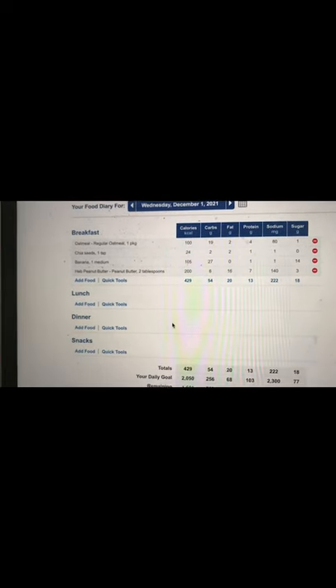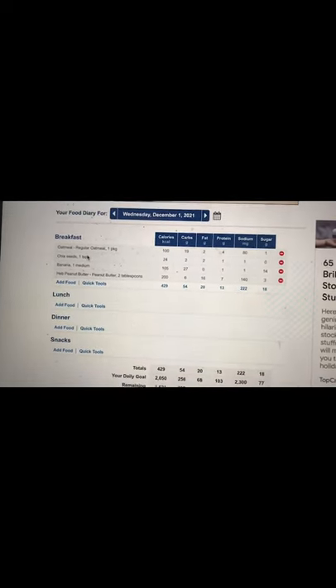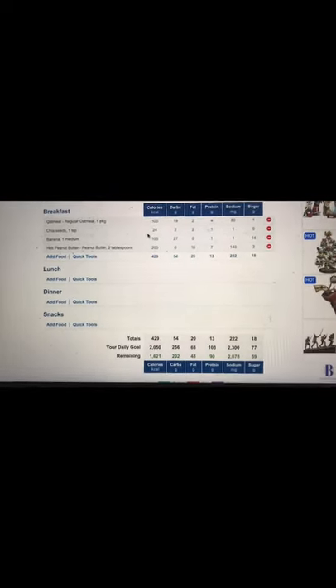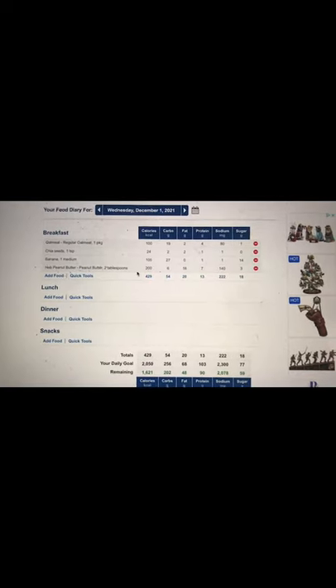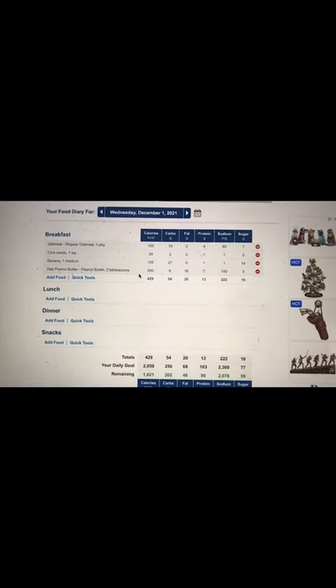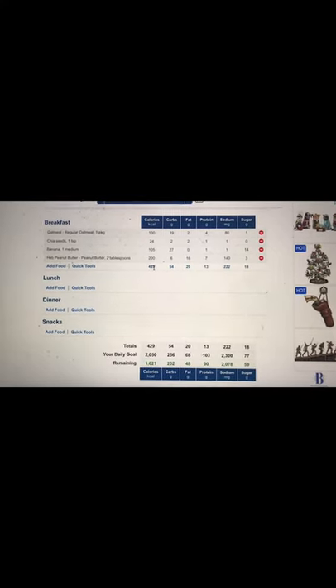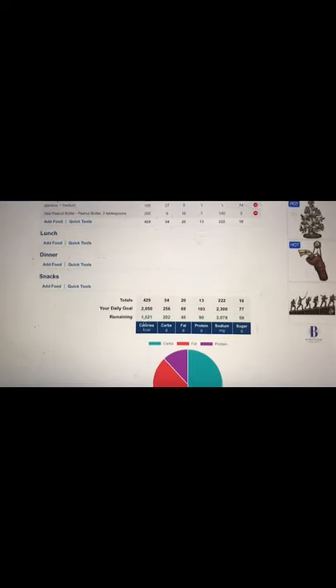Once you're all set up, it's going to look a little something like this. I've already started logging for this morning, and once you put it into the database it keeps a running tab, so it's easier for you — if you eat the same foods every day or you're eating regular meals — it'll keep track of that so you can enter it a lot easier. Then once you enter it in, it starts calculating what you've already done and what you still need to achieve.